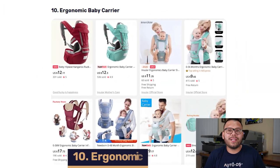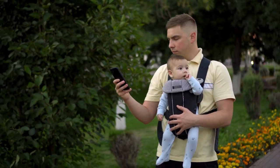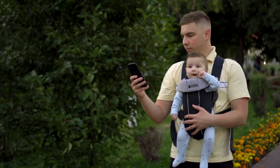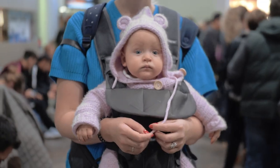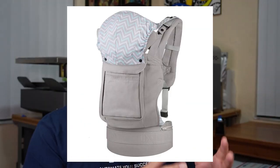Now being carried into our number 10 spot, we have the ergonomic baby carrier. These are extremely popular because as a parent, you always have something to do and your baby always wants to be picked up. They can be really useful because they help free up parents' hands so they can get things done. They're also comfortable for both the baby and the parent. As a quick tip, always make sure to include options with an extended hood as well as neck support — especially important for newborns who don't have too much neck strength, and the hood helps protect them from the sun and wind.